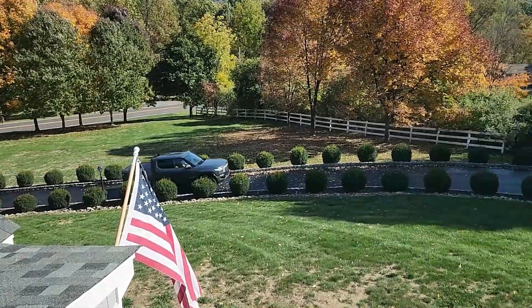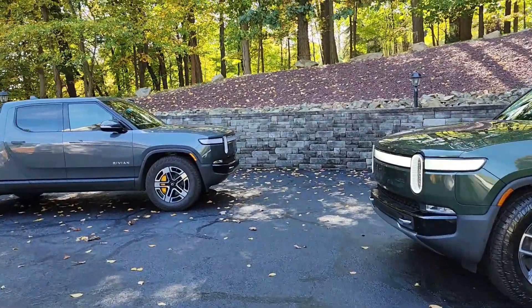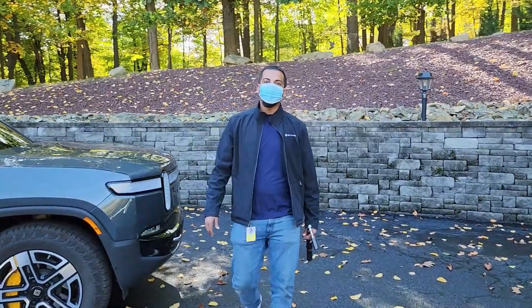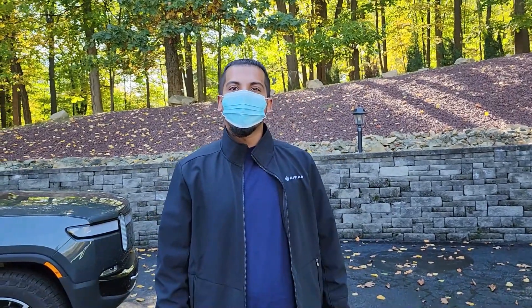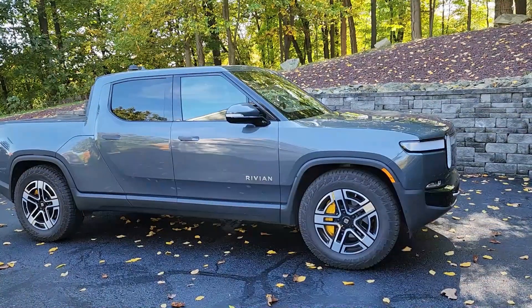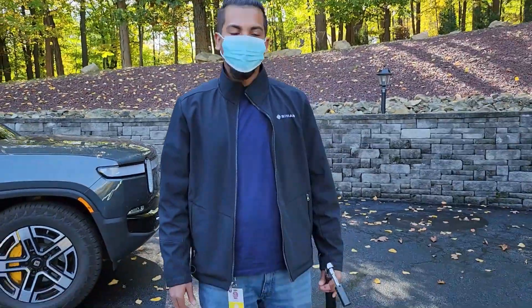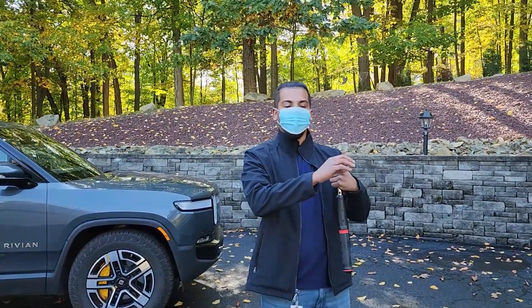At about 1 p.m., I noticed an R1T pulling up my driveway and went outside to greet the service technician. His name was Nareel and he hopped out of the R1T with a torque wrench in his hand. I asked if he could give us a tour of the Rivian mobile service truck, but unfortunately he came in just a regular R1T. He explained that the specially modded service trucks are really needed for more complex repairs, and since the recall was simply tightening a bolt, they just sent out regular R1Ts.